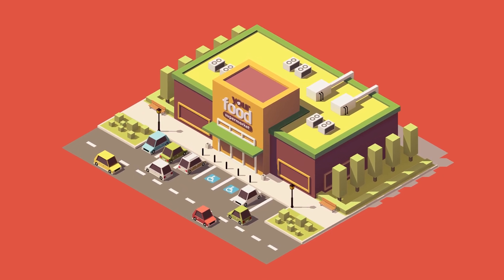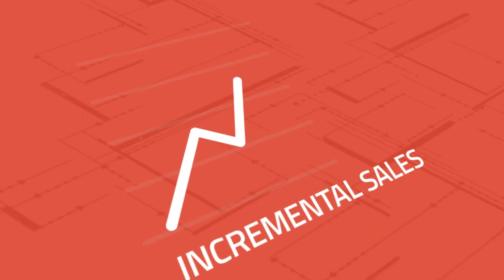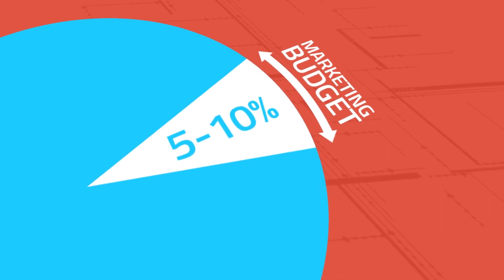As an independent grocer, do you feel like you can't implement the same digital marketing tactics as Amazon or the big box stores because of budget and resource constraints? What if we told you there was a way to drive incremental sales using the same digital marketing tactics with just 5-10% of your marketing budget?